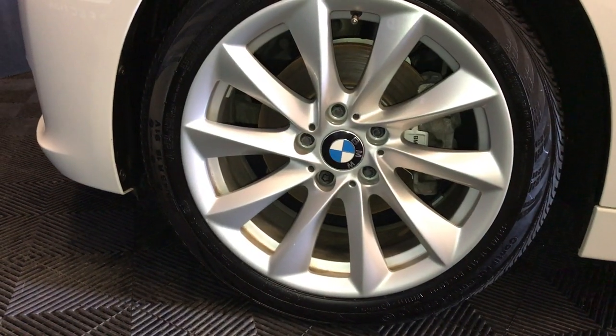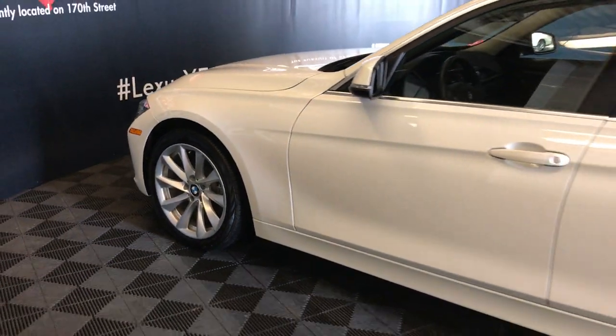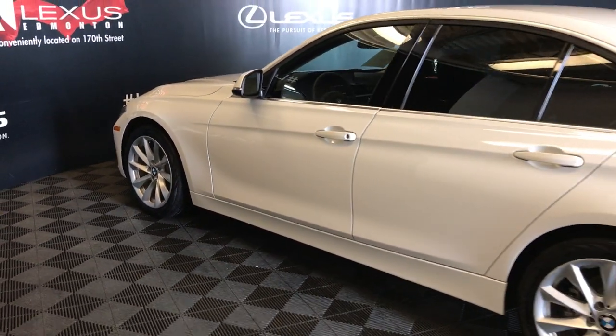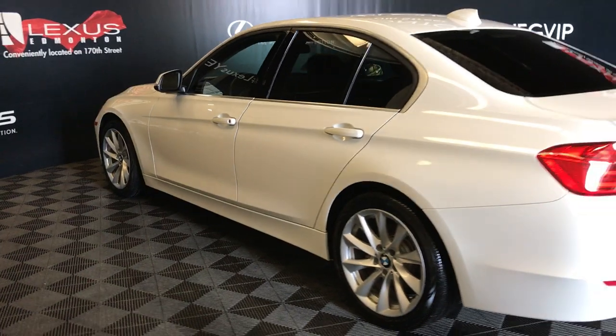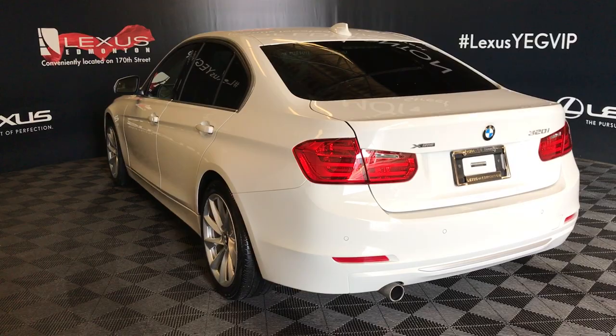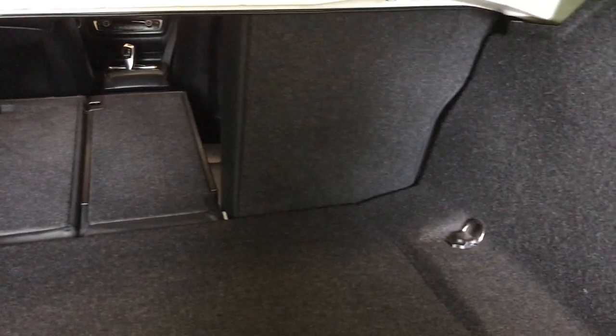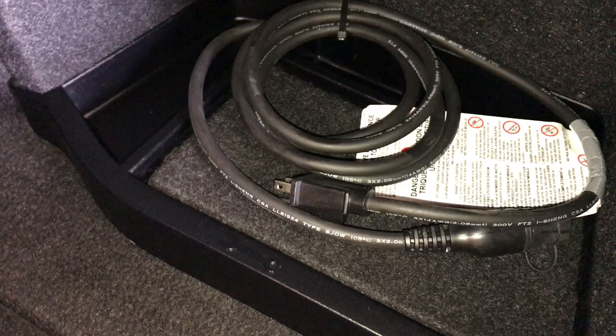18-inch wheels with wheel locks, keyless entry with smart access, aftermarket tinted windows. Backup sensors, remote trunk release. Back seats can fold down — to release them you have levers up top. Engine block heater cord and storage underneath the floor.